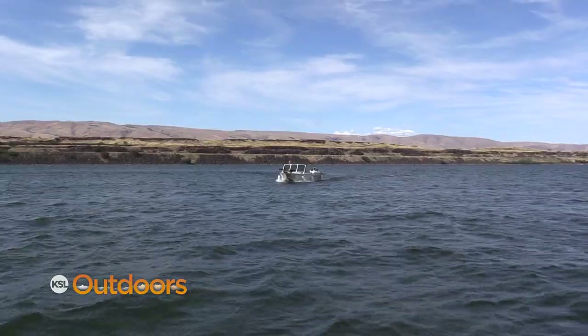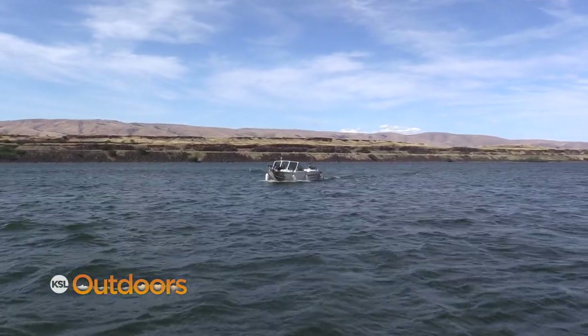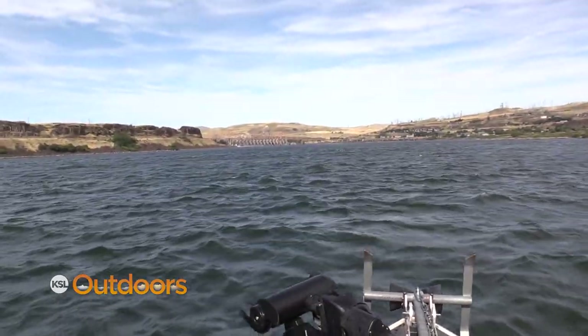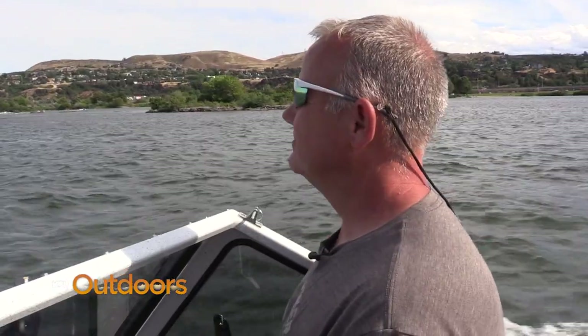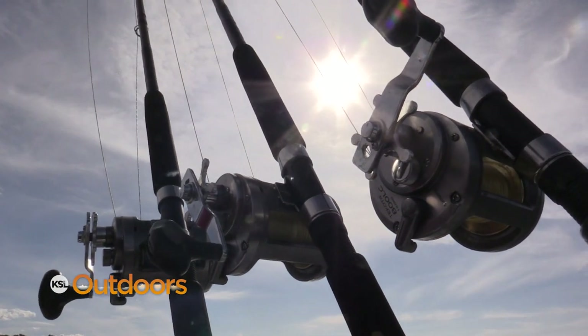We're fishing with Daryl Axtell, a lifelong Utahn who in his mid-40s decided to pursue his dream of becoming a fishing guide. So he sold everything he owned, got a boat, his captain's license, moved to Oregon, and became a fishing guide on the Columbia River.